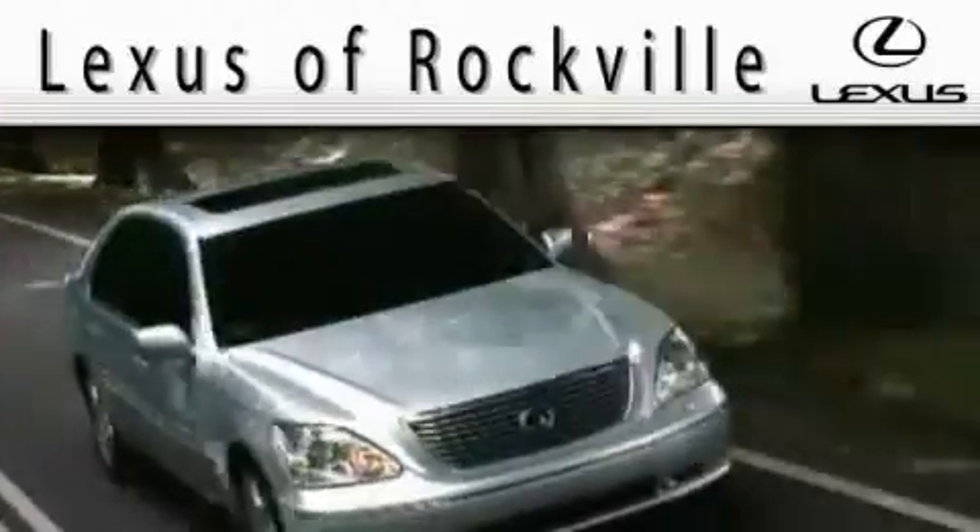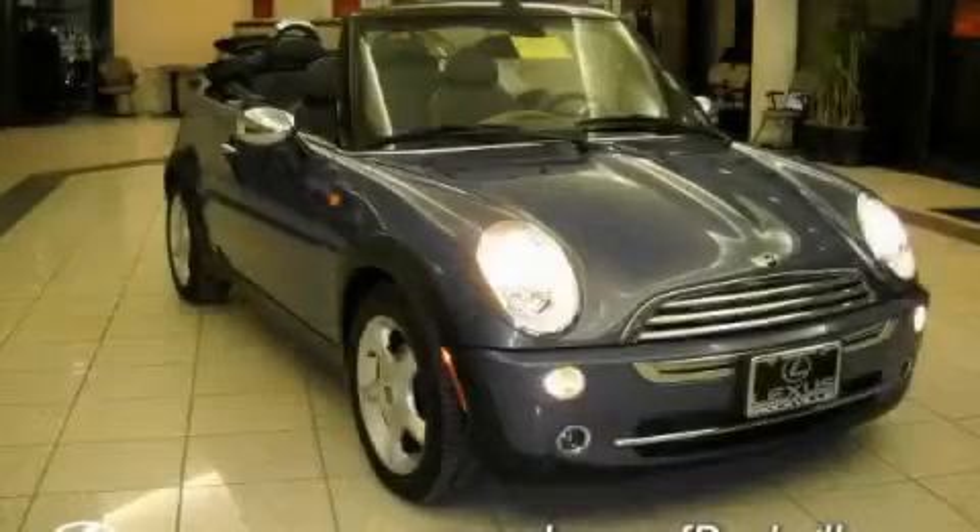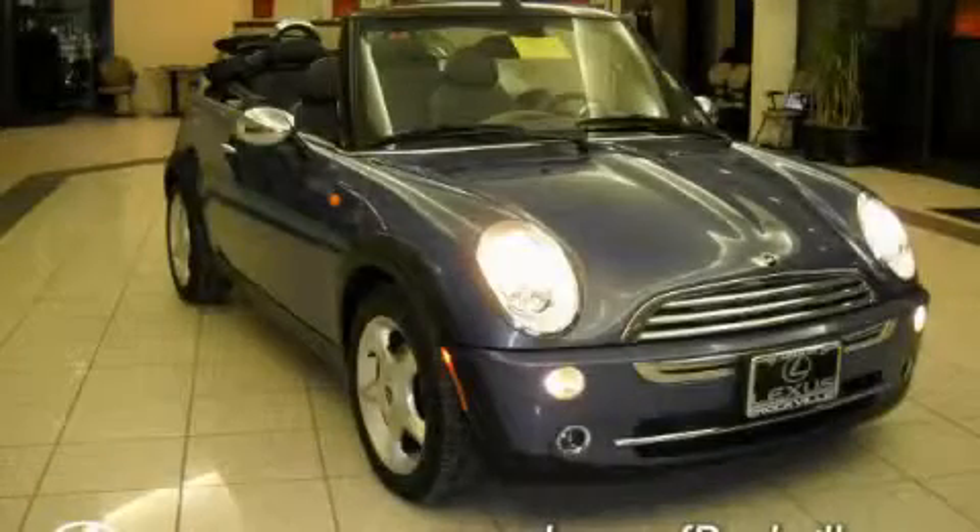Another fun vehicle offered by Lexus of Rockville. This is a 2006 Mini Cooper, a small car with big personality.